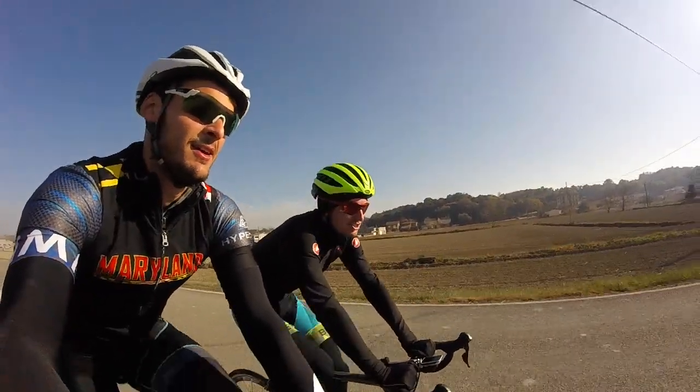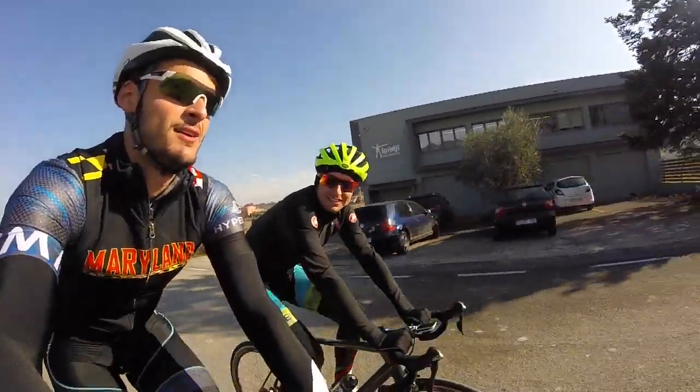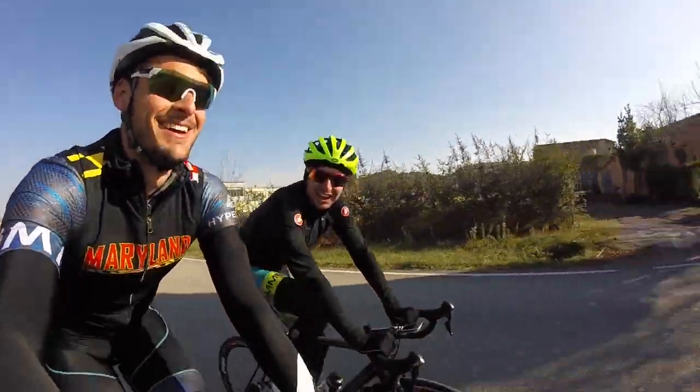The average gradient on Strava is just less than 10 k's and about 7%, but it's deceptively hard. There's a couple of flatter sections which just ruin the average gradient stats a bit, but that's okay.